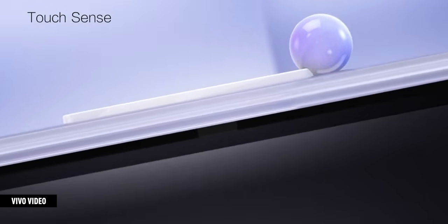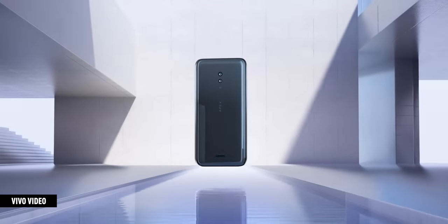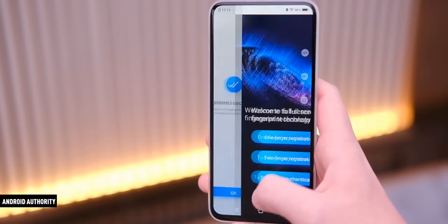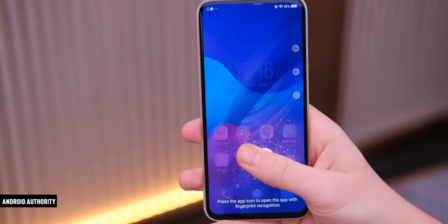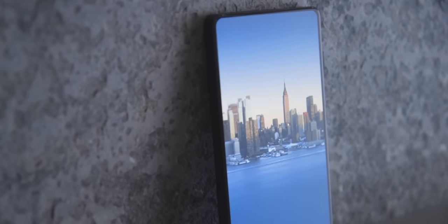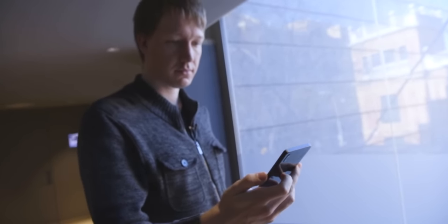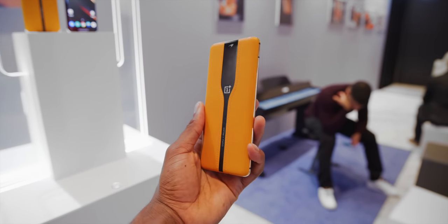Vivo did a concept phone in 2019 with no buttons and no ports — it had haptic pressure-sensitive areas around the body and pogo pins for charging and data instead of a port. What I really liked was it also had a full-screen under-display fingerprint reader, so instead of having to nail a specific area at the bottom middle every time, you could literally unlock with your fingerprint by touching anywhere on the screen. This evolved from their first Apex concept in 2018, which was a bezel-less concept with a pop-up camera and a half-screen fingerprint sensor. An optical sensor that big, though, is extremely expensive — way too expensive for a phone.